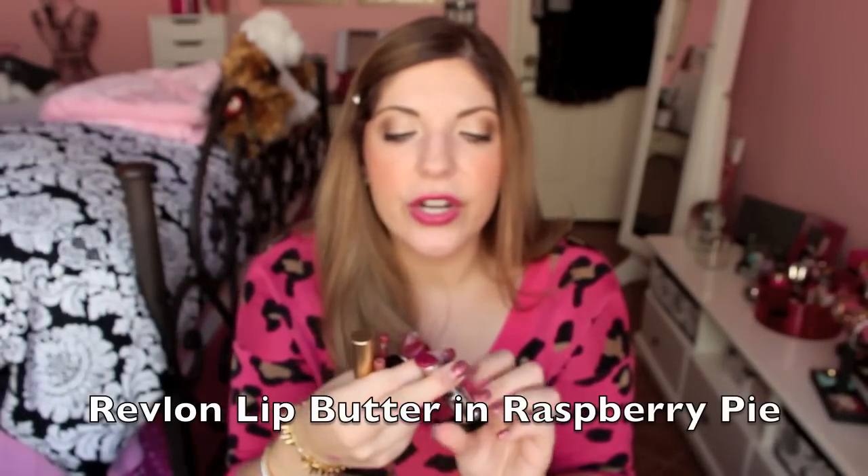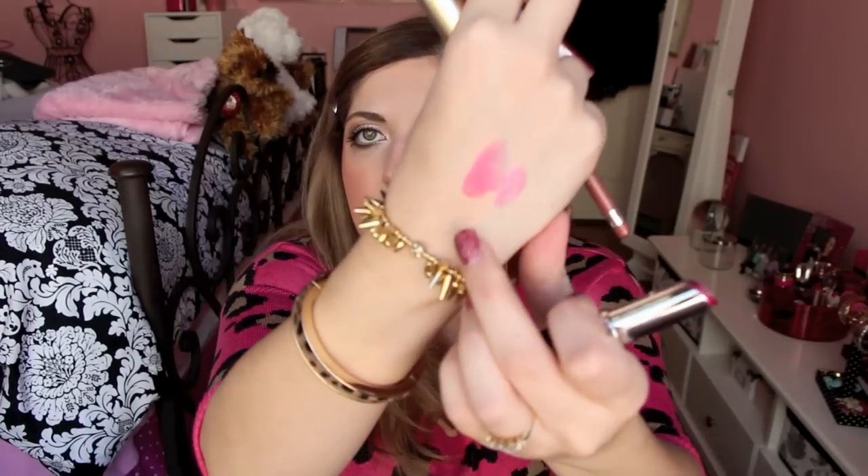I actually found out about those through a client at Sephora when I was doing her makeup. Right now I am wearing this lip butter by Revlon — you guys know I'm in love with the lip butters by Revlon. I didn't have this color though. This is in Raspberry Pi — it's just a gorgeous raspberry color, a little bit darker than Berry Smoothie. It's a much more purpley berry color. Gorgeous.